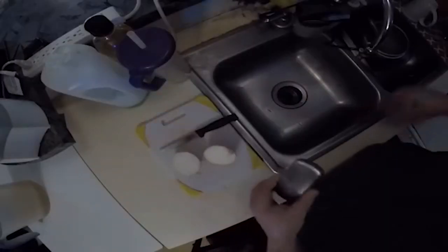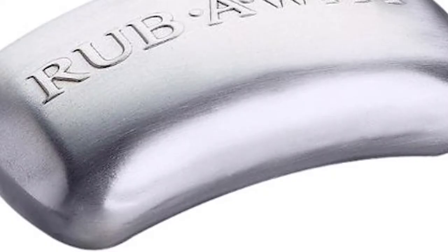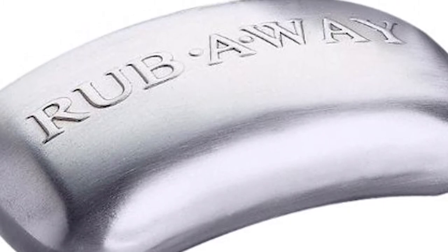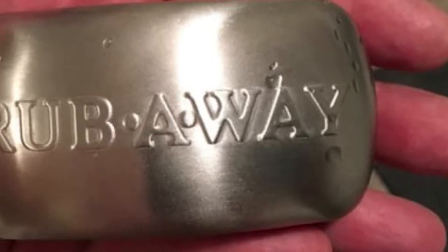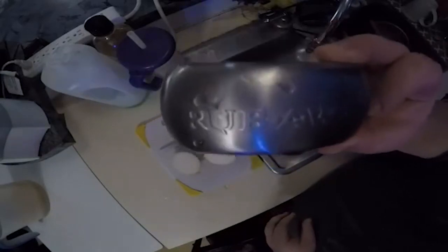And that is basically the reason behind the Amco 8402 Rub Away Bar Stainless Steel Odor Absorber. Rubbing the bar removes any odor from your hands — great for use after working with onions, fish, or garlic. The Rub Away Bar is 4 inches long by 2¼ inches wide by 1½ inches tall. This is absolutely a great stocking stuffer for avid cooks.